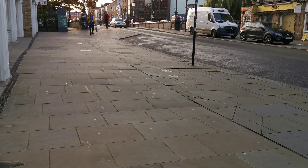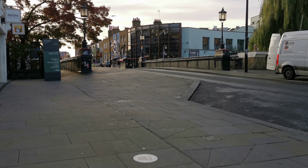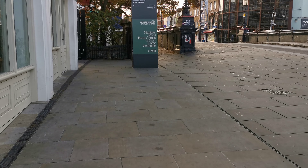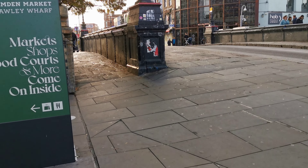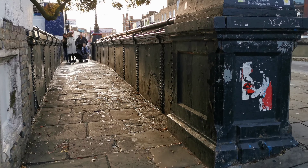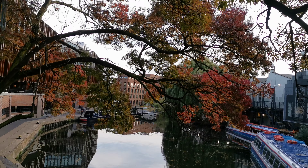We did have a look at one side in another video. Beautiful old warehouses, I presume — double arches on them. Underneath the arches I dream my dreams away, underneath the arches on cobblestones I lay. Look at the lovely light in there. Isn't that nice? That's beautiful, isn't it? Let's go and have a look at the other side.